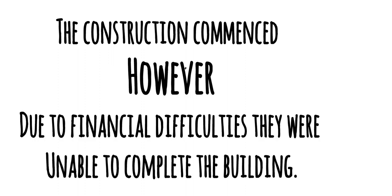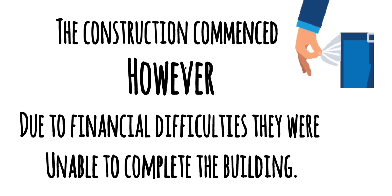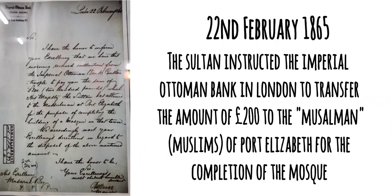Construction commenced, however they experienced some financial constraints and so the construction came to a halt. But there was an Ottoman Sultan who came to the rescue. A letter dated the 22nd of February 1865 records the Sultan's instruction to the Imperial Ottoman Bank in London to transfer the amount of 200 pounds to the Musalman — who were the Muslims of Port Elizabeth — to complete the mosque.